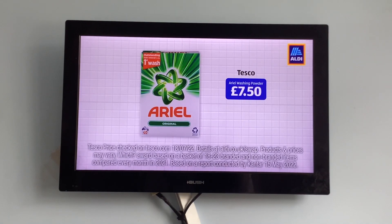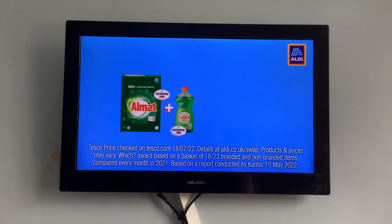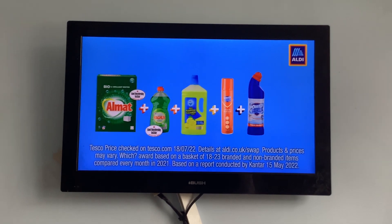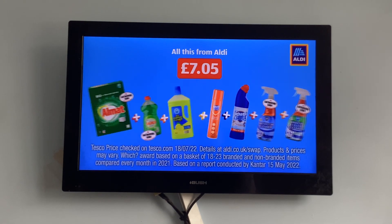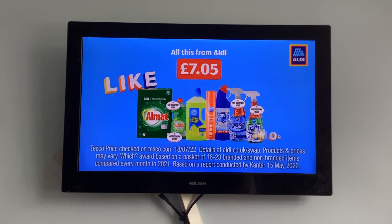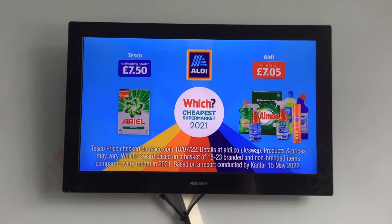£7.50 at Tesco gets you this. But at Aldi, you get washing powder and washing up liquid, class all-purpose cleaner, polish, bleach, bathroom and window cleaner. All that for even less than the price of Aerial washing powder at Tesco. No wonder 1.3 million more shoppers have now chosen Aldi — officially the cheapest supermarket of the year.